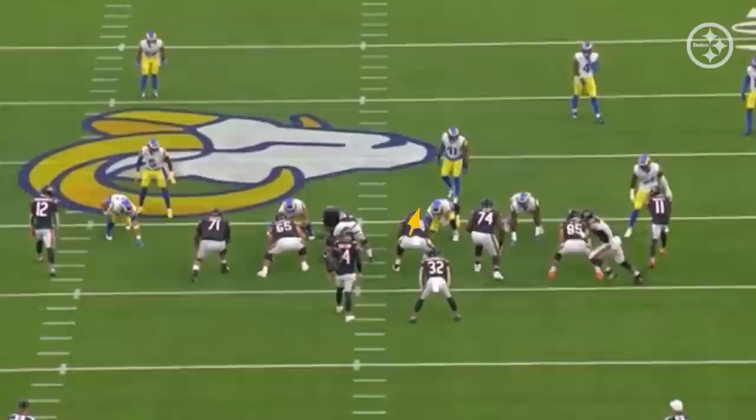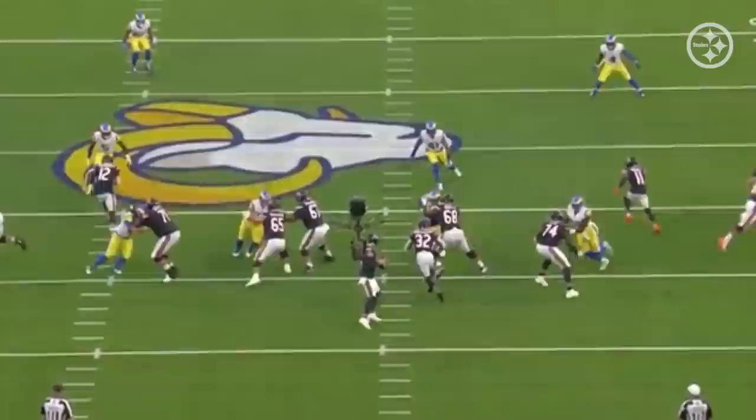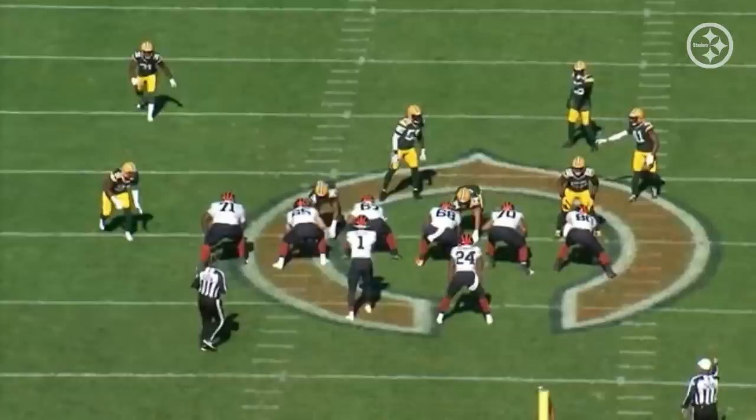Watch his base when he gets engaged. Good feet, hips, and hands. Now he's a little over-extended just a tad bit, which Aaron Donald takes advantage of here in a second, but watch how he recovers. Even though Aaron Donald gets up inside, he drives him across. It's a quick pass but he's not in the quarterback's lap. Just a great job, and it continues throughout the season.